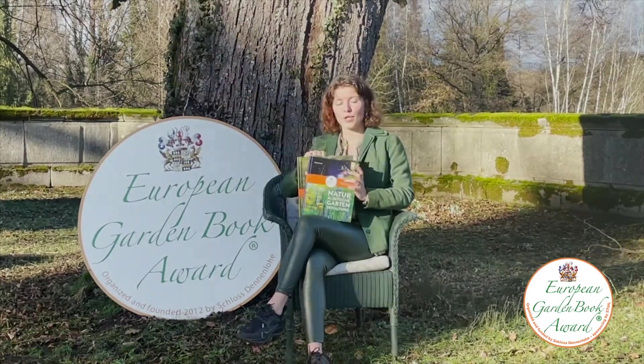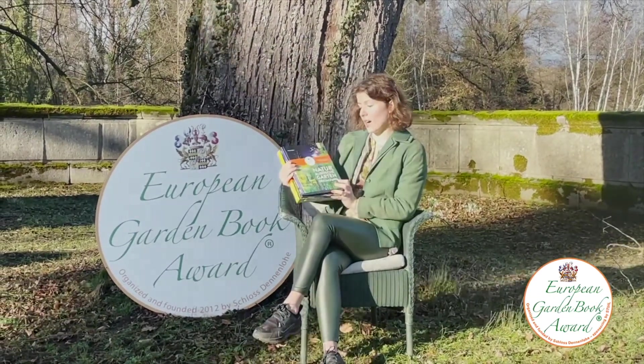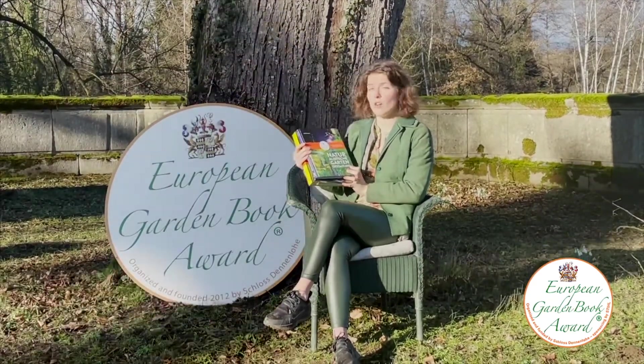Finally, the first prize was won by Nigel Dunnett and is called Naturalistic Garden Design. This stunned the jury so much that it really deserved the first prize.